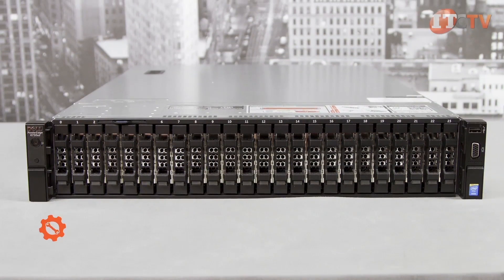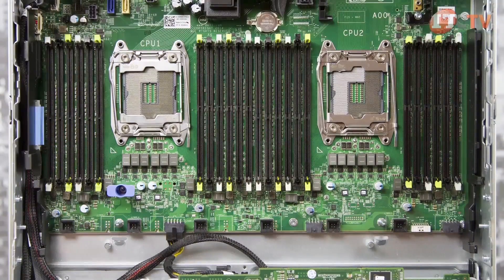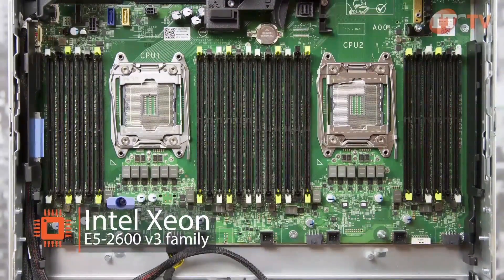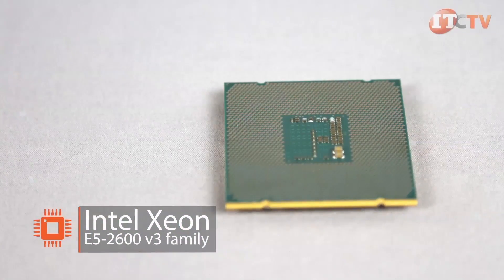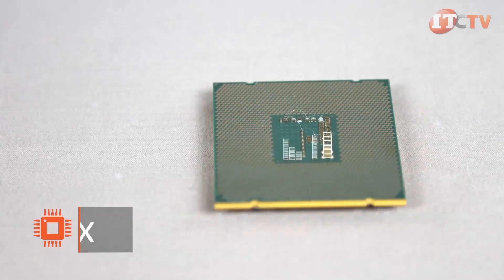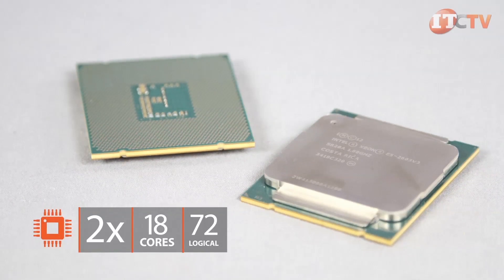The compact 2U design and impressive storage allows you to consolidate your data center operations, adding to the affordability of the system. Dell's 13th generation PowerEdge servers introduce Intel's new 4th generation Haswell micro architecture to the versatile 2U form factor with the Xeon E5 2600 V3 processor. There's room for two E5 2600 V3 18-core processors for a total of 36 cores and 72 threads with Intel's hyper-threading technology.